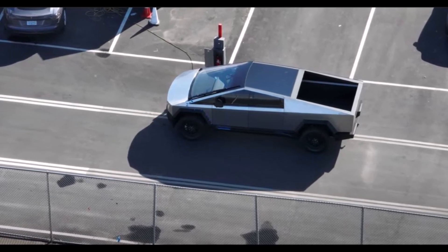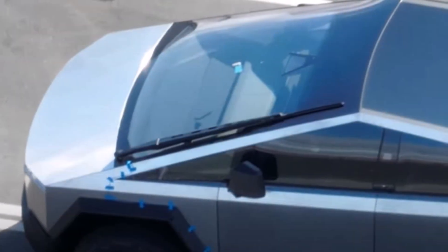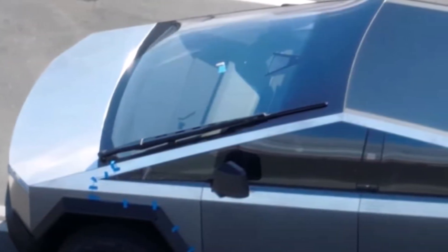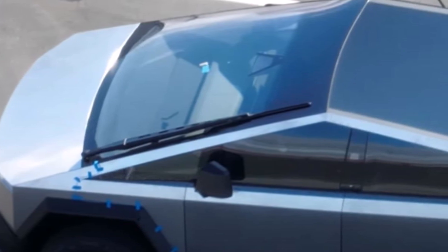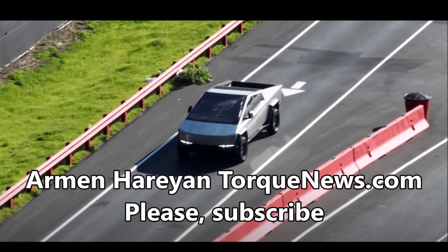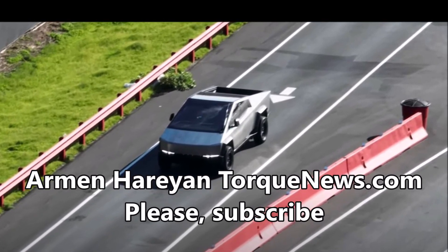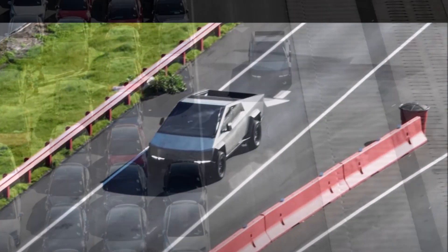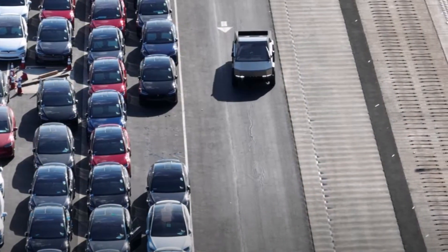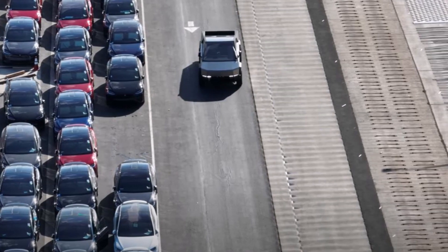Over the last few weeks, Idra has been teasing a new 9,000-ton Gigapress that will take place as the largest in the world. Considering Tesla's relationship with Idra, it was rumored that the new machine would be for the automaker again. Now, Tesla CEO Elon Musk has confirmed that the machine is going to be used for the Cybertruck body.